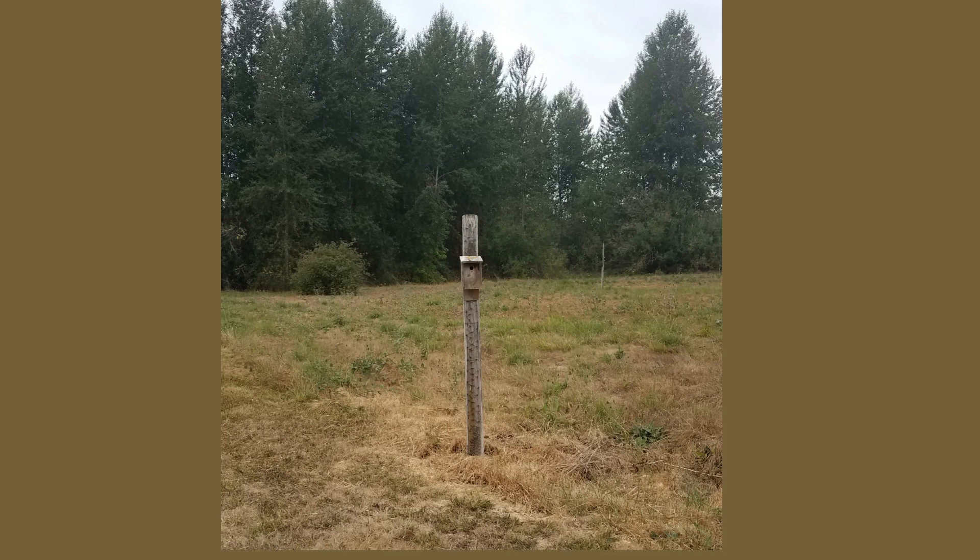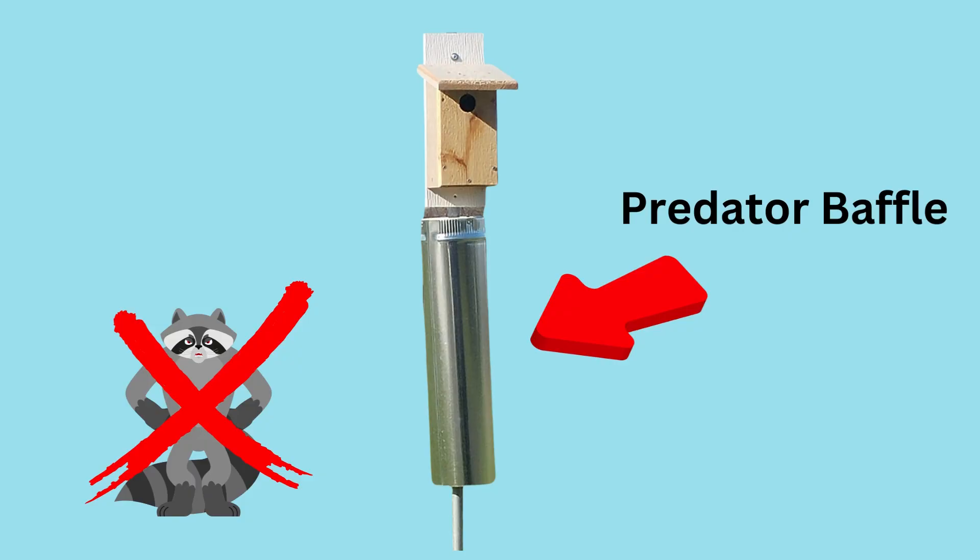The entrance hole should be at least five feet off the ground. If you are putting up multiple bluebird nest boxes, keep them at least three hundred feet apart, as bluebirds are territorial.